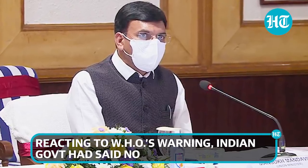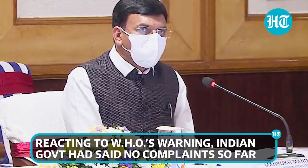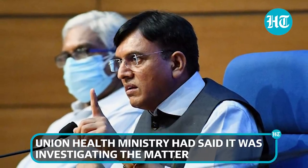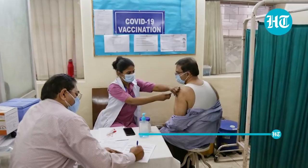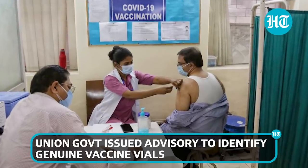Following the WHO's warning, the union government had said that no complaints had been received from anywhere in the country, and the union health ministry added that it was investigating the matter. Now, the government has issued guidelines to identify if a vaccine vial is genuine or fake.